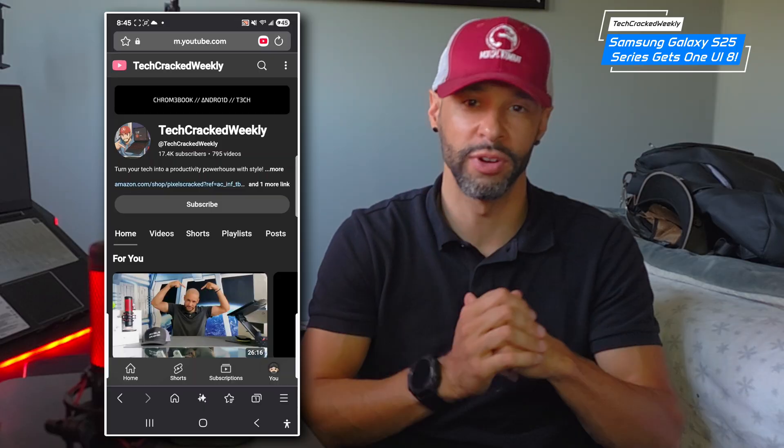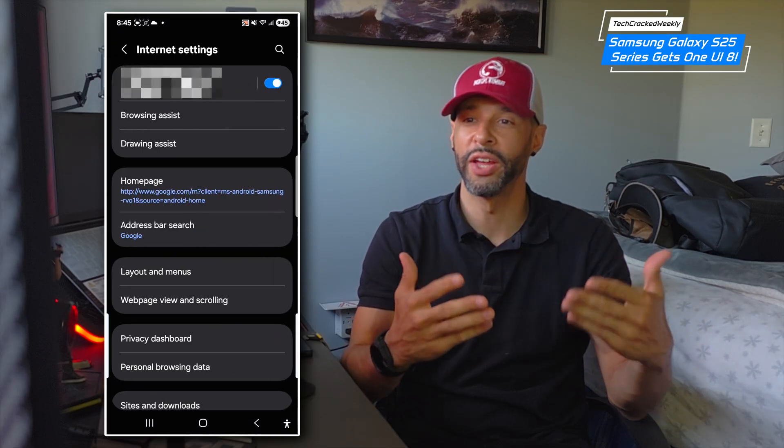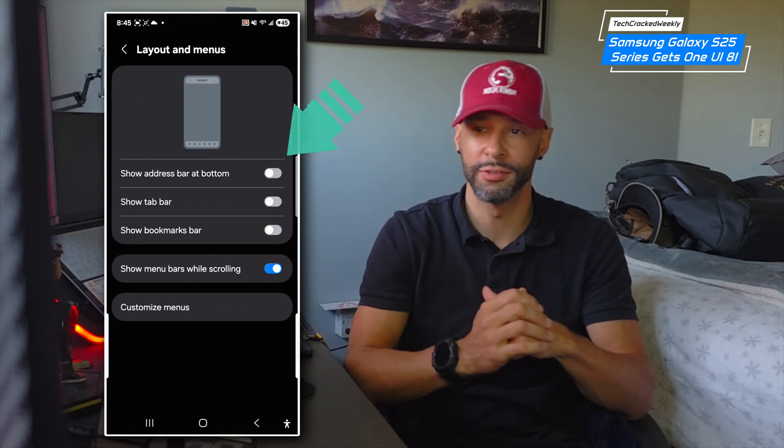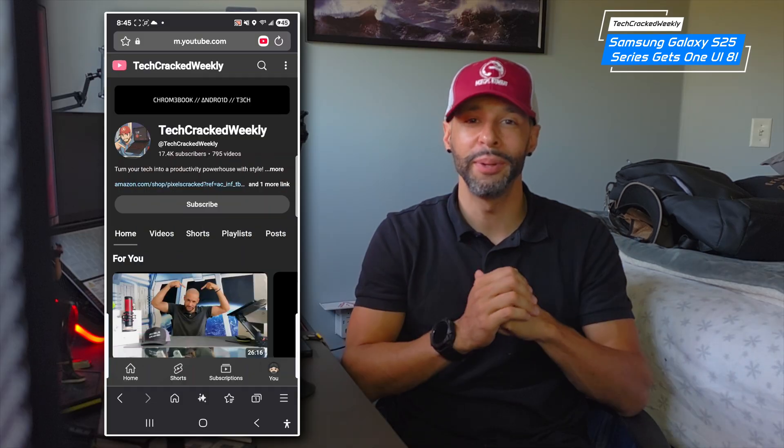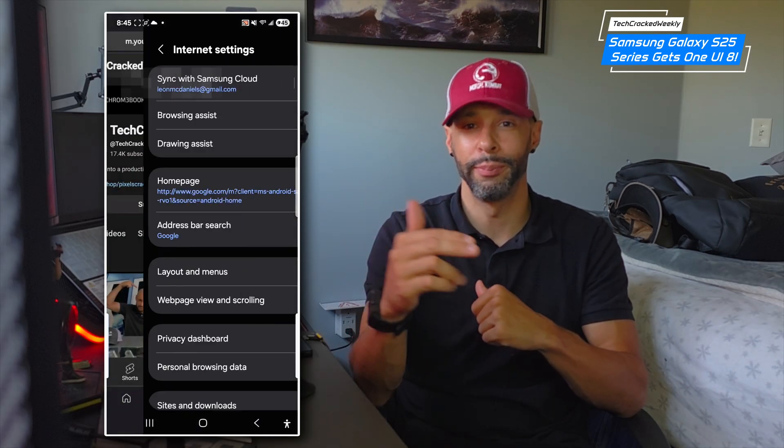Next we're going to have a redesign for Samsung Internet. The menu has been optimized to make it easier to access the features you use most, and you can customize the layout to match your preferences. As you can see here, I've moved the address bar to the bottom of Samsung Internet for improved accessibility, so I don't have to reach up to the top of my phone to access it.